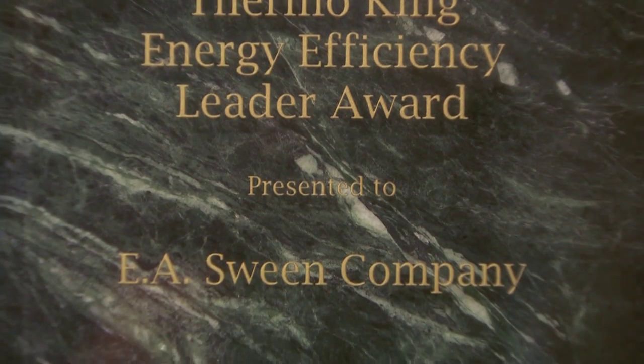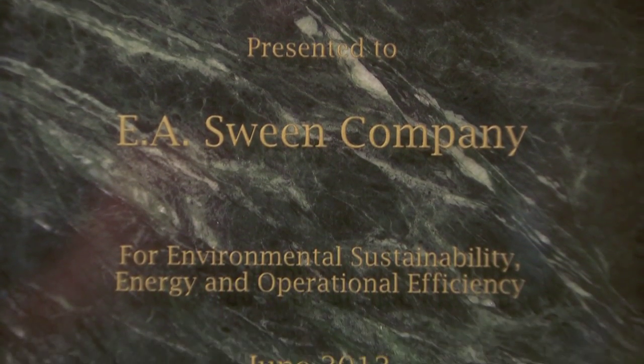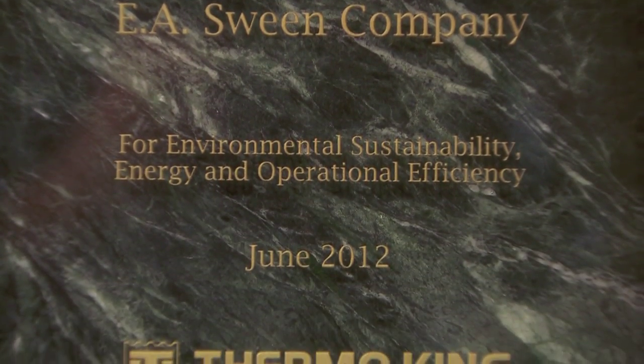Fuel is expensive these days — it keeps going up and it's not going down. We're seeing a good 50% savings in gallons used, and so that's huge. I'd like to recognize and present you with the Thermo King Leader in Energy Efficiency Award and congratulate you on a great success for your company.